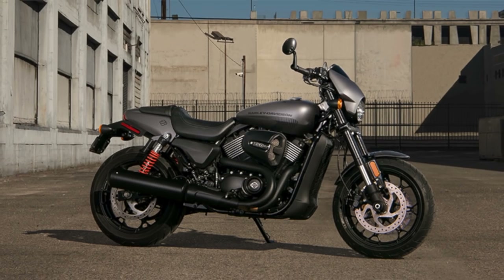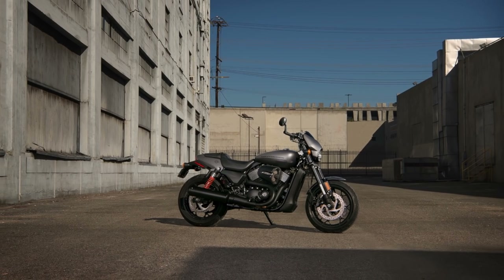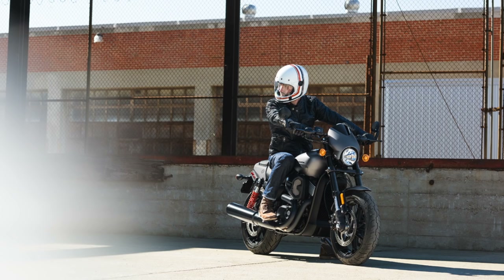The Street Rod is going to offer a better chassis, better brakes, lots more performance, lots more power, lots more torque and lots more cornering clearance, which is pretty important in a bike they're marketing as a bit sportier than the standard Street 500. It'll be available next month from about $13,000.